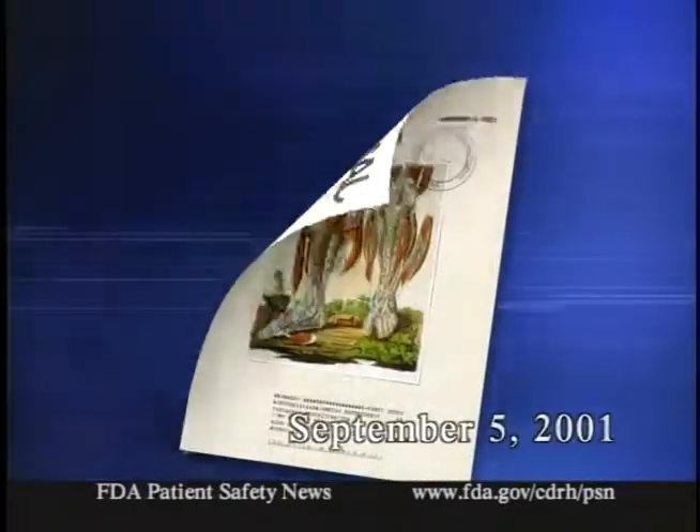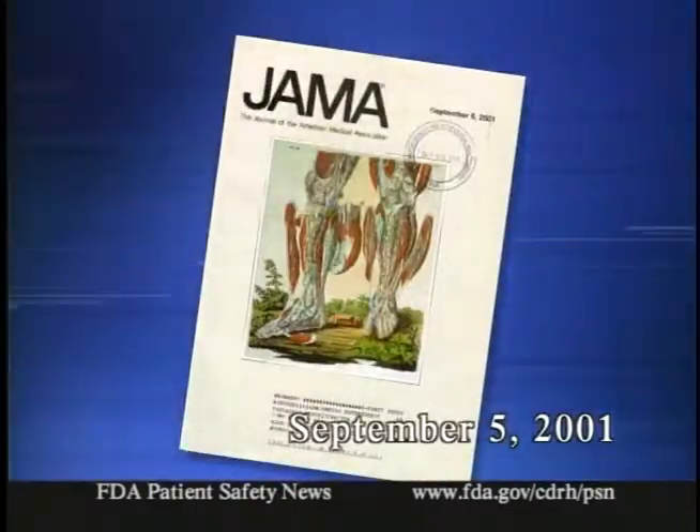Now let's go to our journal scan feature, where we report on articles particularly relevant to patient safety. This time we want to call your attention to an editorial in the September 5, 2000 issue of JAMA entitled 'Ethical Issues and Whistle Blowing' by Dr. Norman Faust. The author discusses the reasons people sometimes give for not reporting medical errors when they happen, and counters those with ethical reasons for reporting. The editorial focuses largely on incidents involving human error, but the underlying ethical issues would also apply to adverse events caused by problems with equipment.